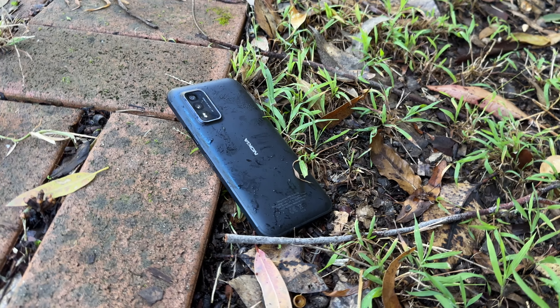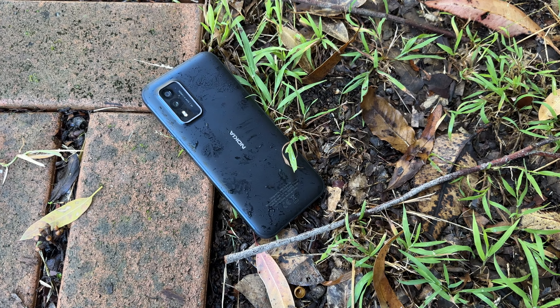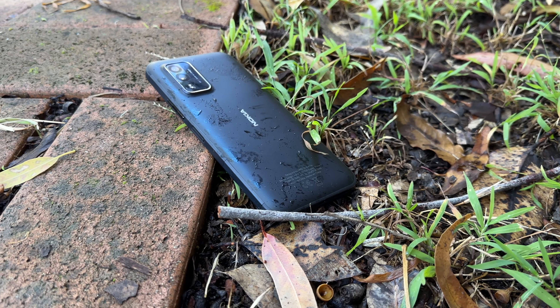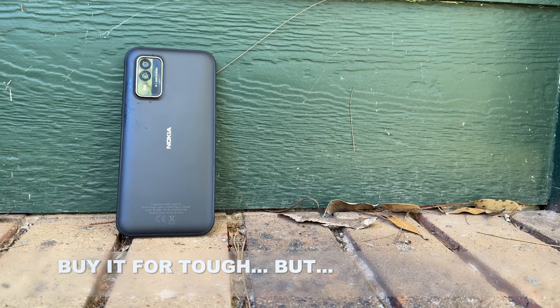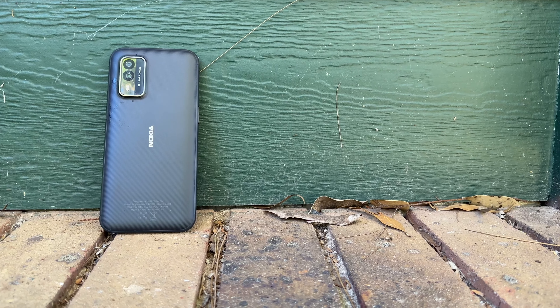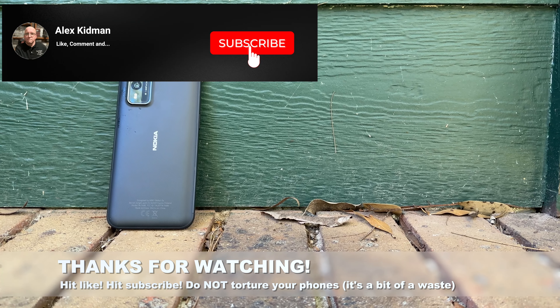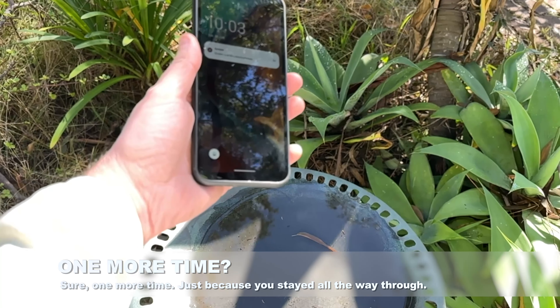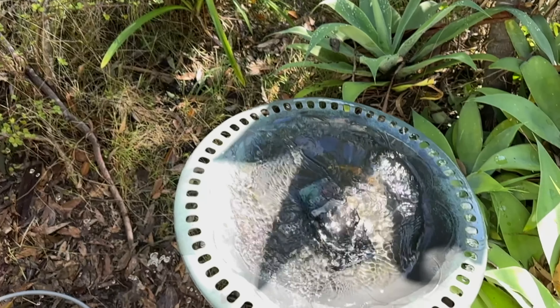Tough phones often come with compromises elsewhere, and the first area where we see that is the camera. You get a 64 megapixel primary wide and 8 megapixel ultrawide, while on the front you also get an 8 megapixel selfie camera. That's a bit of a step up from the XR20's 48 megapixel primary, but it's still very much on the average side at $799. This isn't a terrible camera phone, but if camera is important to you, you can do a heck of a lot better than the XR21. They've put all the money into making this as tough as boots, and considerably less into the camera.